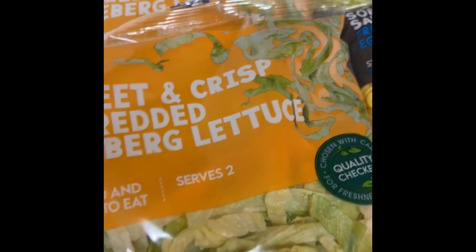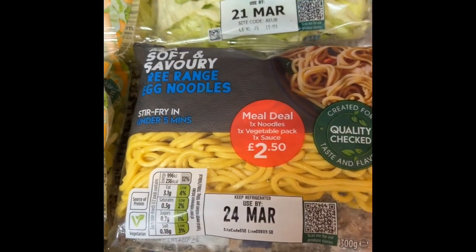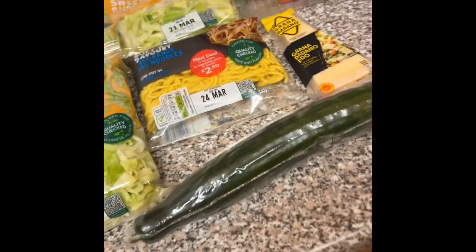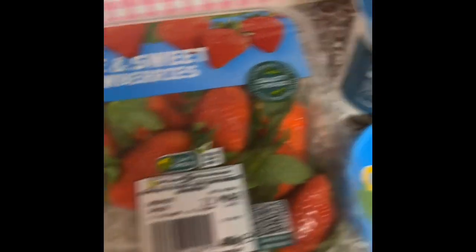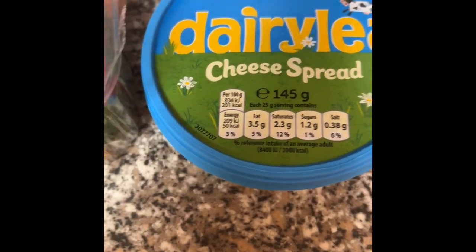This is my Asda fridge stuff. I got lettuce, egg noodles for my Thai green chicken curry, a cucumber, and it had to be Grana Padano cheese for one of my pasta dishes. Strawberries for my French toast because Tesco didn't have any — and they came with a strawberry and cream deal so I got the cream as well. Also cheese spread because I want cheese and chicken sandwiches.